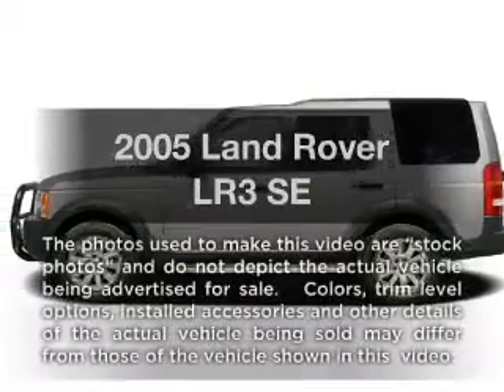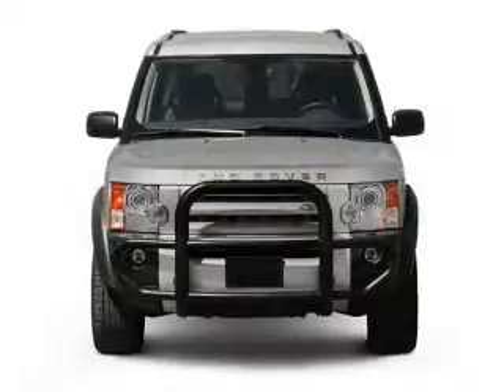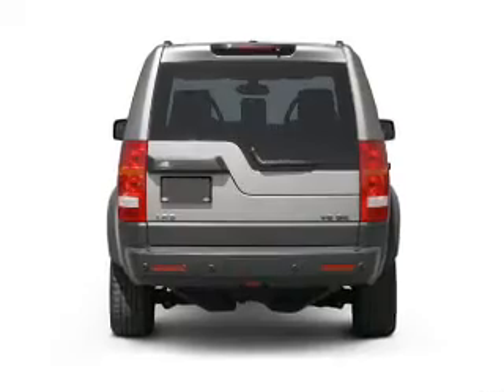Get noticed in this 2005 Land Rover LR3. Travel the roads in style and comfort in this great vehicle, with a powerful 8-cylinder engine that responds smoothly to its 6-speed automatic transmission.